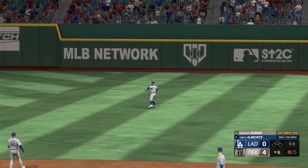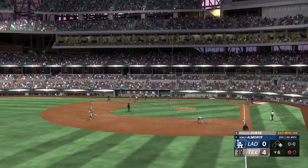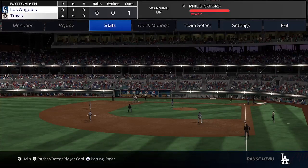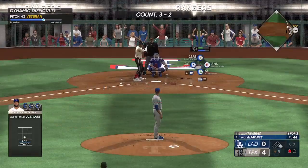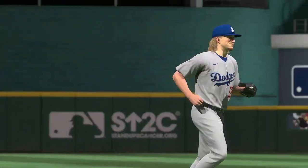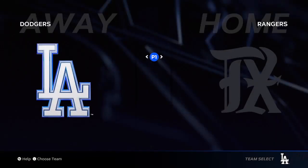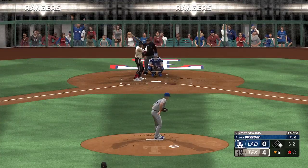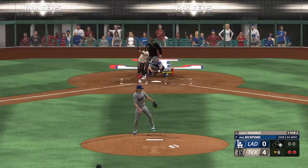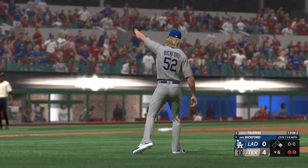And it finds its way through for a hit — a man aboard now with one away. Everyone's trying to elevate the ball in today's game, but if you can hit a ball that hard on the ground it's going to find some holes. Phil Bickford on the pitch here. Now here is Laoti Tavares — cuts on it and misses. That's a strikeout. Couldn't hit the fastball at the knees.